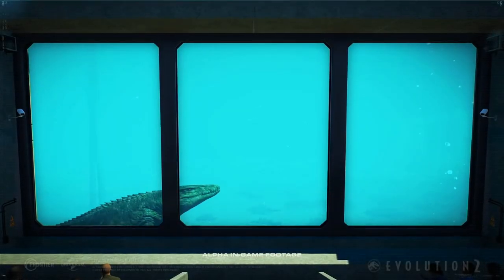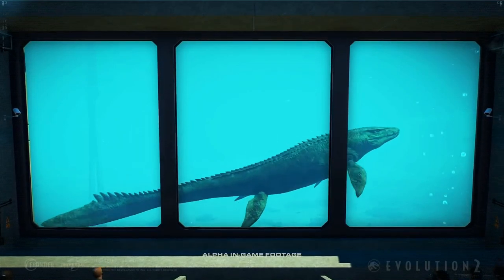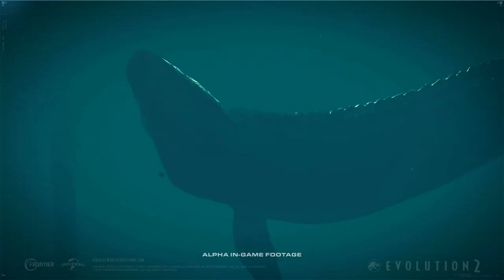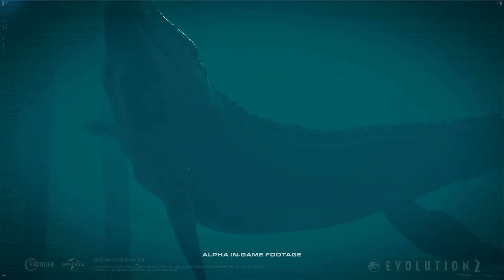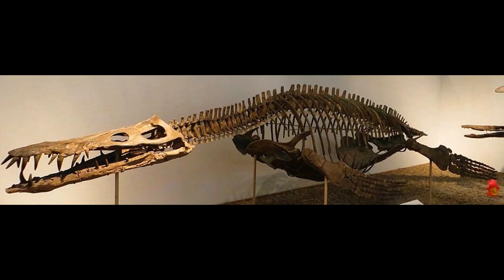However, Liopleurodon itself, along with the plesiosaurs in general, would see a decline as the Cretaceous period drew on, with the sleek snake-like mosasaurs evolving to fill the same roles. And of course, by the time of the end of the dinosaurs, the plesiosaurs and pliosaurs would be doomed to extinction, unable to adapt to the changes brought on by the asteroid impact.